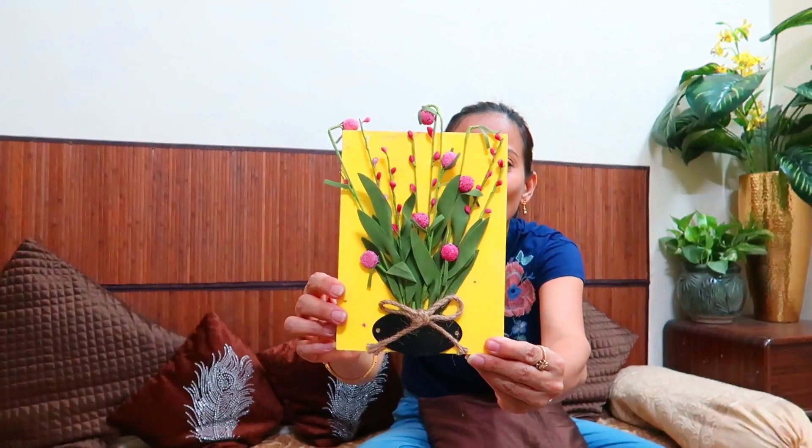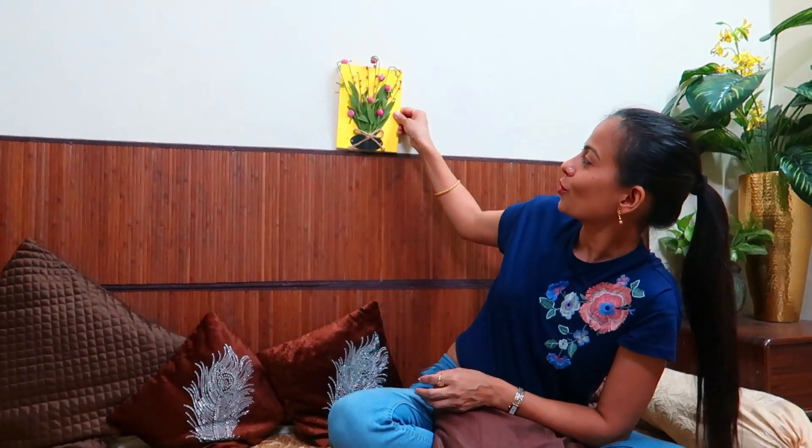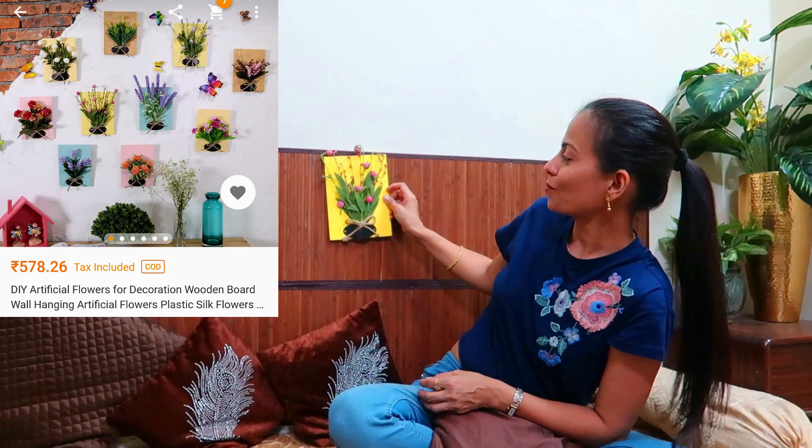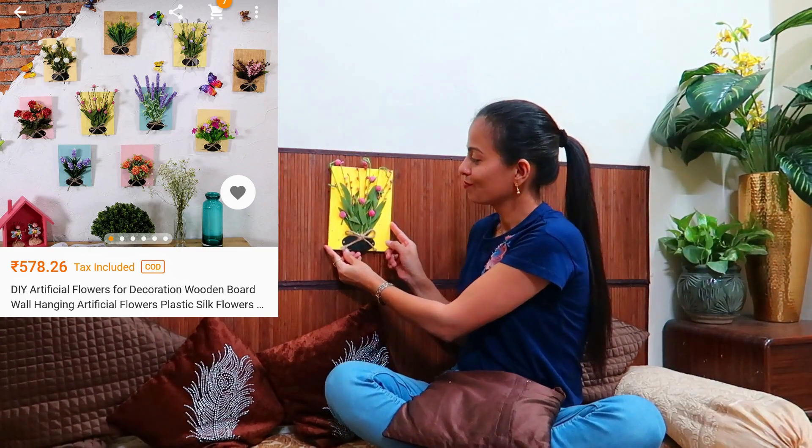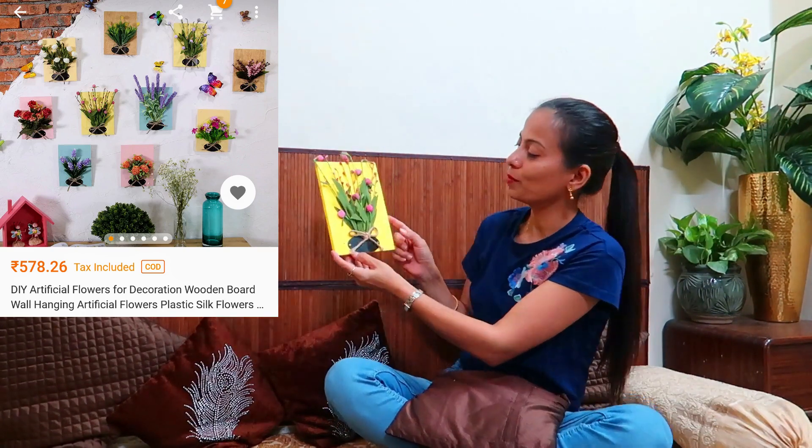This one is the most beautiful one — look at it. It looks very real. When you see it on screen, there are so many options for this decorative piece. I am going to show you how beautiful it looks. You will see all the details on screen. I will say you can download the app and there are so many items you can see.